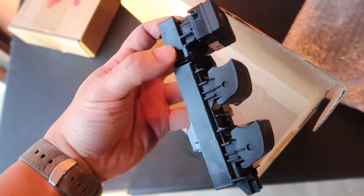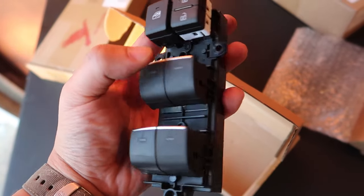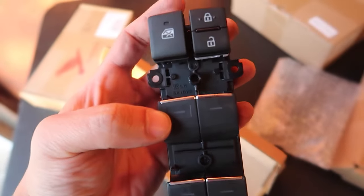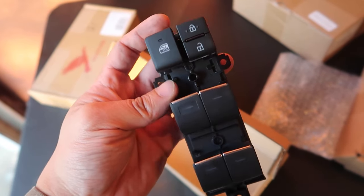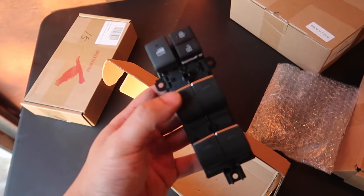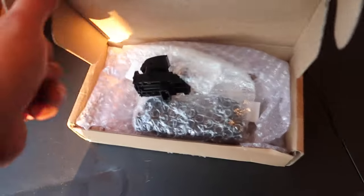These are the driver side window switches, and these ones are the ones that light up. One of the features that I don't understand why Toyota decided to opt out on — even on the Adventure and the higher end model of the RAV4 — is these illuminated light switches. These should look identical to the ones that are in there now, except that these light up.